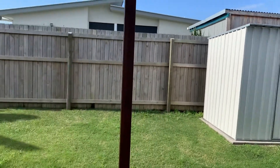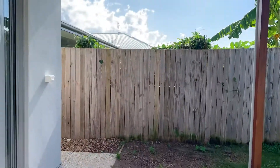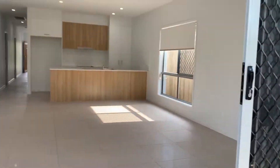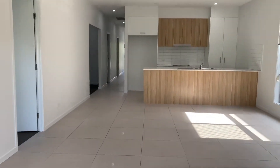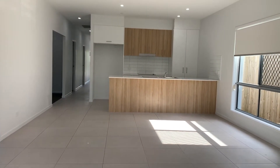Hello everyone, this is Jamie from Code Property Group, just taking you through 44 Birch Grove Circuit in Caloundra West. I'm starting out on the undercover pavilion area, leading into the open plan kitchen and dining.